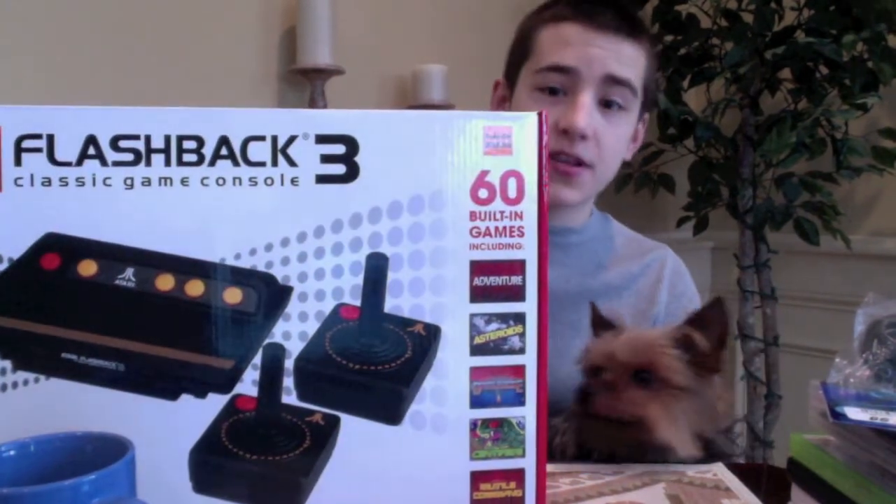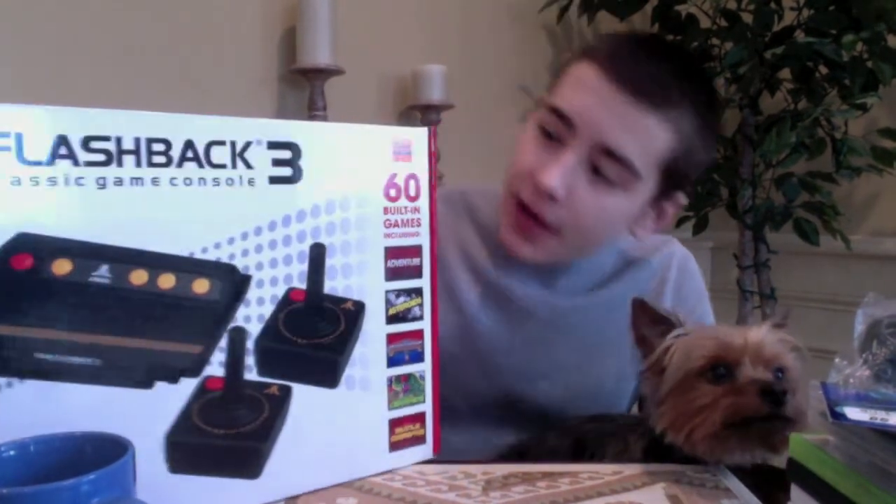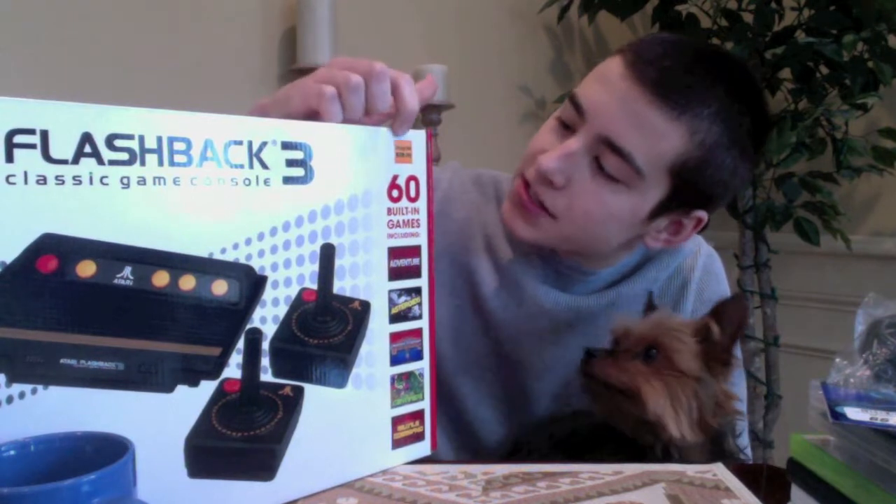The first thing we have here is an Atari Flashback 3. Now there are three models of this. This thing - if you can see this little sticker up here, it says $40 - but my dad actually got it on sale for $30, which is crazy, because if you go on eBay, these things are selling from anywhere from $60 to like $100. The first two models are completely out of print. You can't find them anywhere, really, except on eBay and Amazon. And if you're going to get them on those two places, you're going to be paying upwards of $100 to $200.